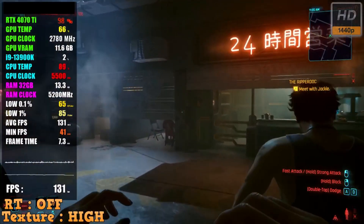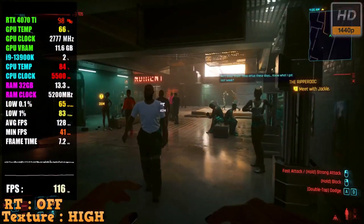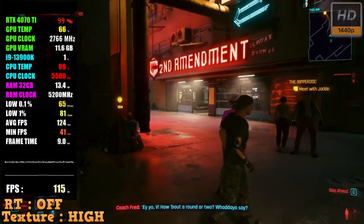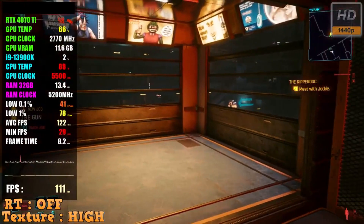The CyberPower PC Gamer Extreme VR Gaming PC is a powerful gaming machine that features an Intel Core i9 processor clocked at 3.0 GHz, a GeForce RTX 4070 Ti 12GB graphics card, and 16GB of DDR5 RAM.